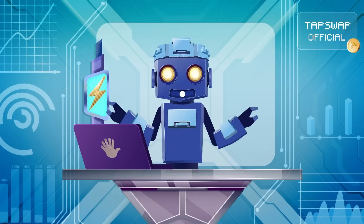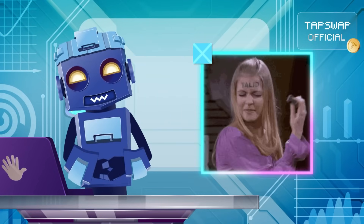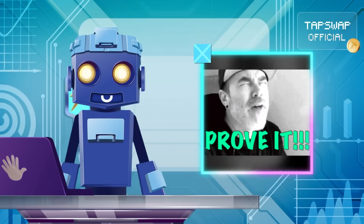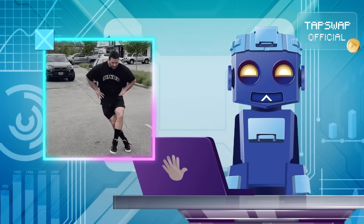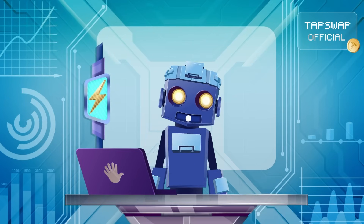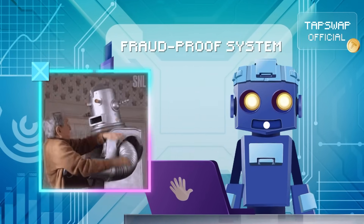Why optimistic? Well, those roll-ups assume every transaction is valid unless proven otherwise. And it's this glass half-full tech that keeps things moving fast. But no worries, they've got a fraud-proof system to catch all the bad bots.